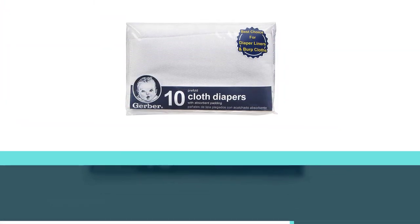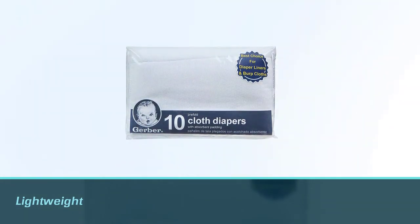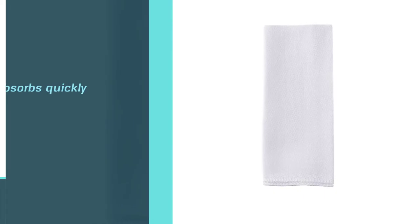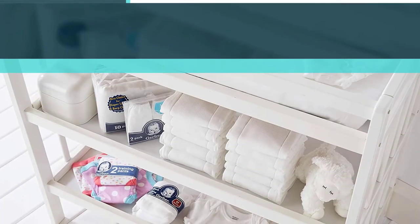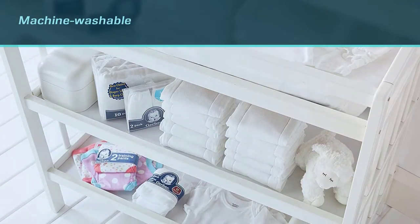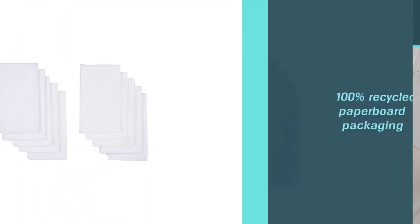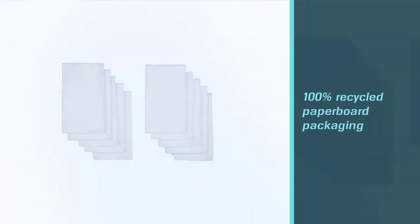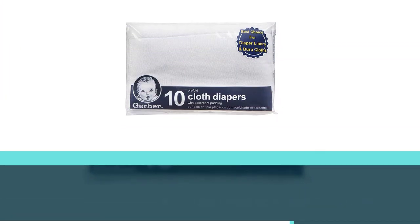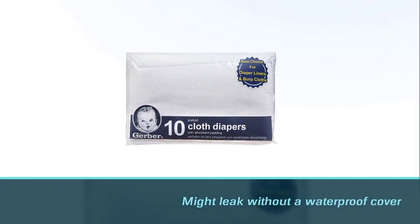Gerber Bird's Eye Three Ply Pre-Fold white cloth diapers are perfect for parents who like all things natural for their babies. Made of 100% cotton woven with extra layers in the middle where it is most necessary, customized to suit your baby's skin, it absorbs fully for comfort. The fabric is flexible, soft, and dries quickly, saving you a lot of time. This pack of 10 cloth diapers is ideal for your child's day and night leaking needs.